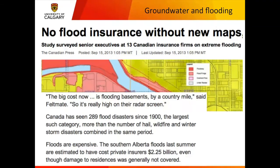It was this one line that struck me: 'The big cost now is flooding basements by a country mile.' So it's really high on the insurance industry's radar screen. Basements get flooded sometimes by overland flow, but most often by groundwater and the water table rising above the elevation of the basement floor.